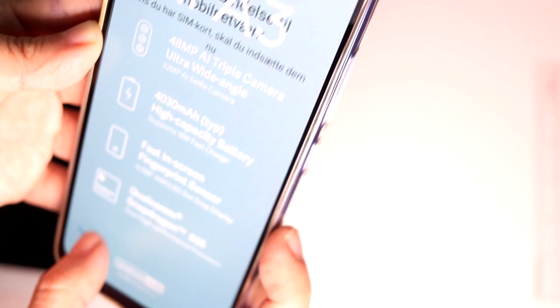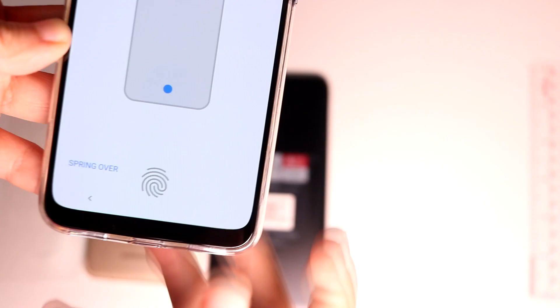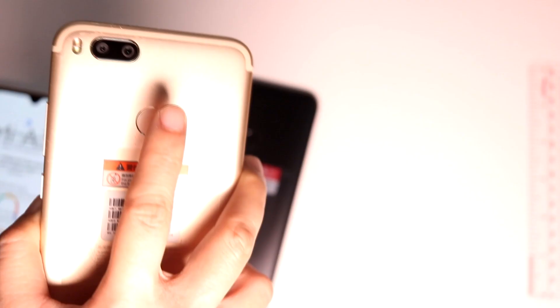This phone's setup screen is in Danish — I'll have to keep clicking next to reach the home screen so I can change the language to English. Aside from the nearly bezel-less top, another very 2019 feature of this phone is the underscreen fingerprint sensor. I'd rather have the capacitive one on the back of the phone — it seems more forgiving of sweaty fingerpads.